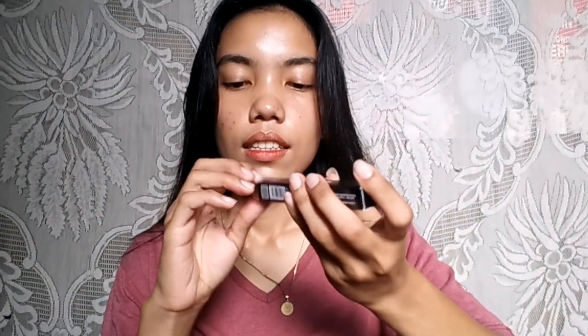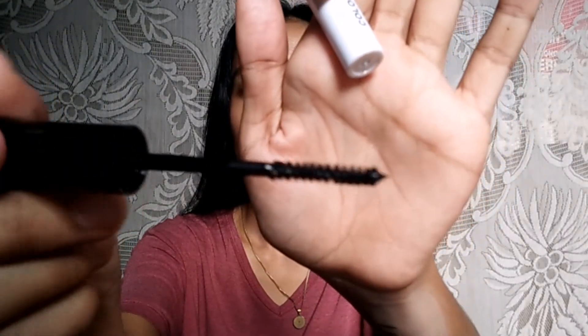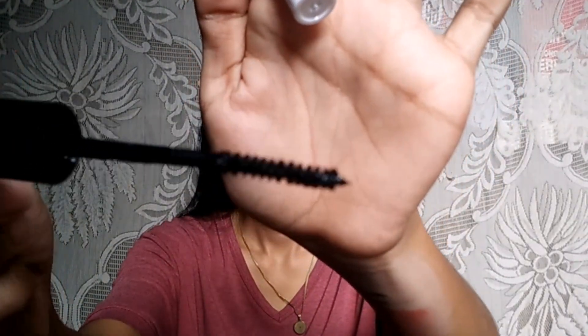We still have three more. Next is the mascara. This is the applicator — it's quite small. It's small, which actually makes it easy to apply along the lashes. That's five down.